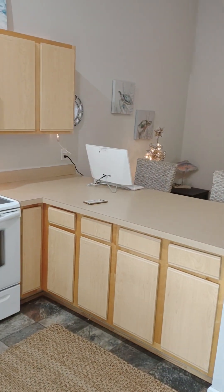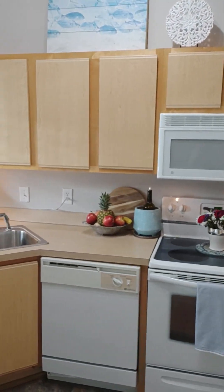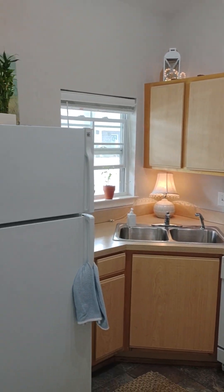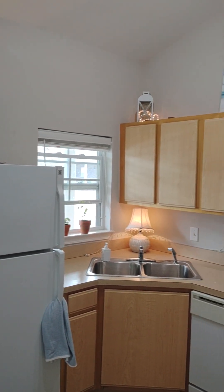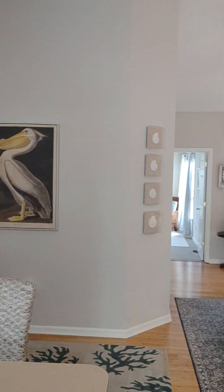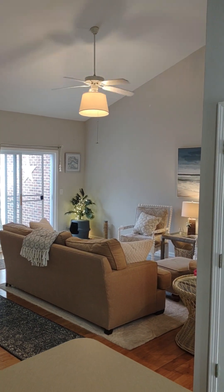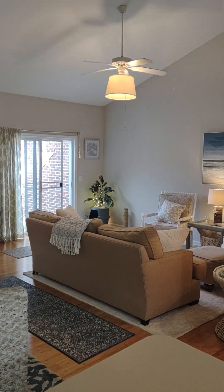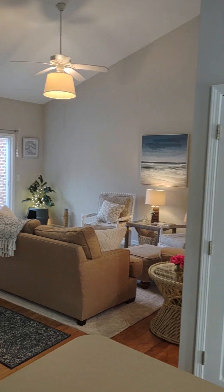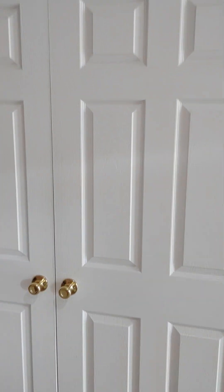Tiled floor here in the kitchen. We have the smooth top range, two-inch faux blinds, vaulted ceilings in the living room and the dining area. Lots of natural light off that sliding back door there.